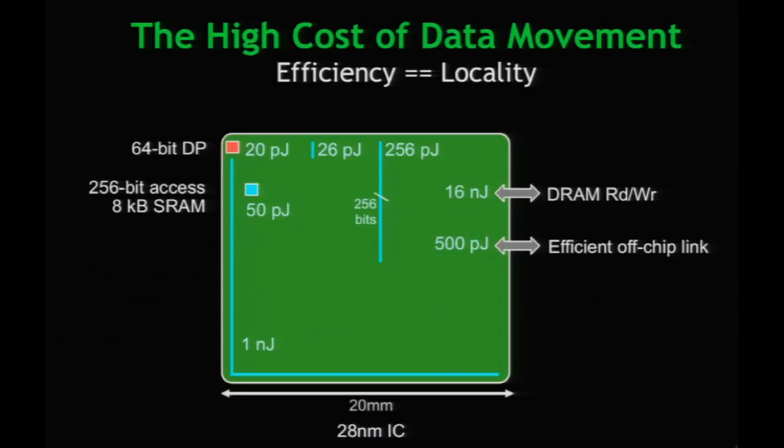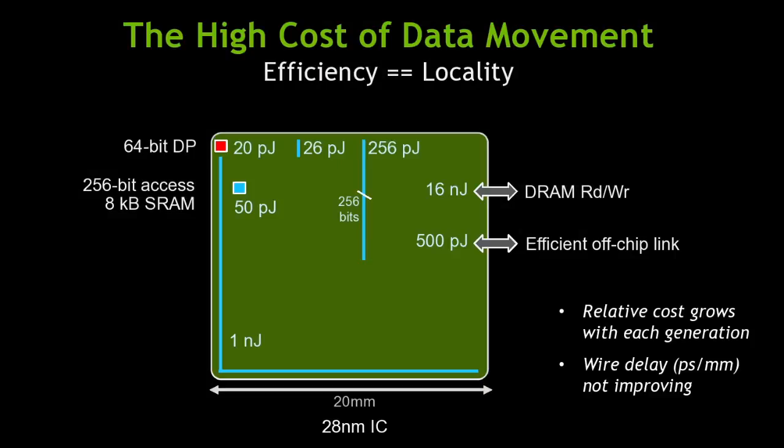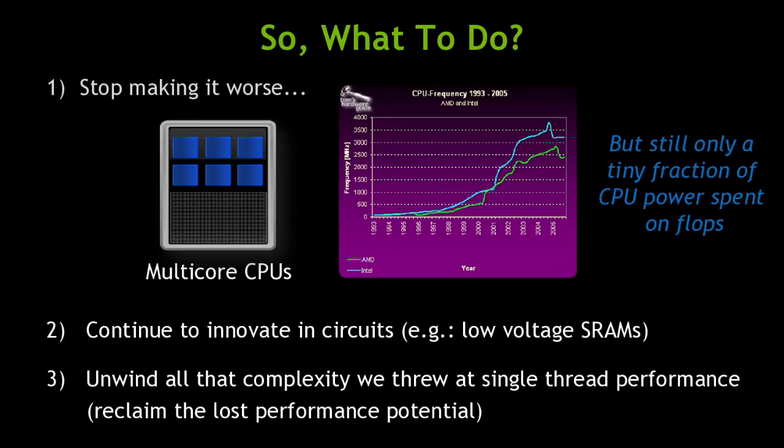The first thing we can do is stop making it worse. That's why, simultaneously with the end of the Denard scaling era, everybody started doing multicore. Prior to that time, you had to spend $10,000 to buy an SMP processor — a computer with more than one processor was very expensive. Now you can't buy one with only a single processor. Multicore processors focused on making chips wider instead of faster — more parallelism rather than higher clock speed.